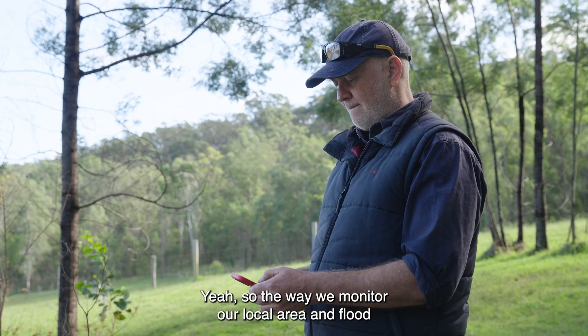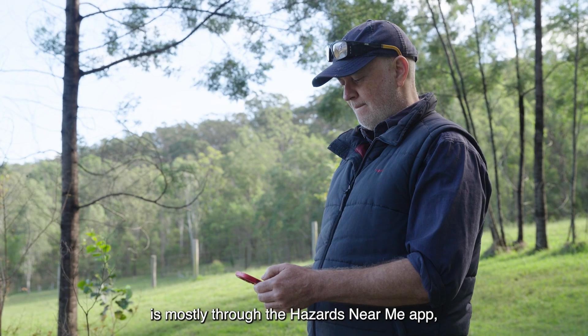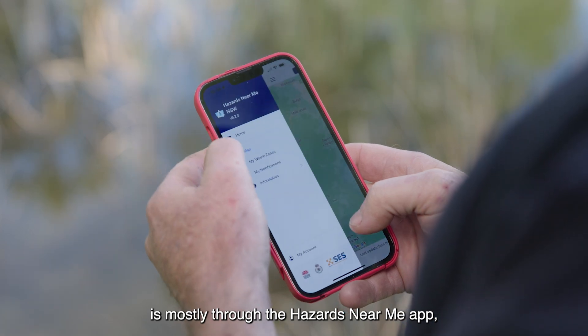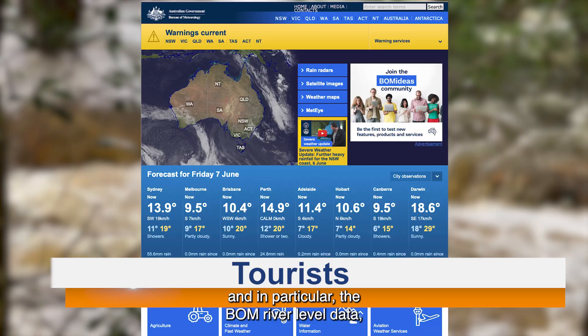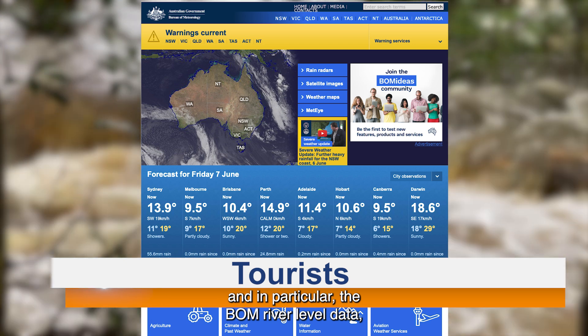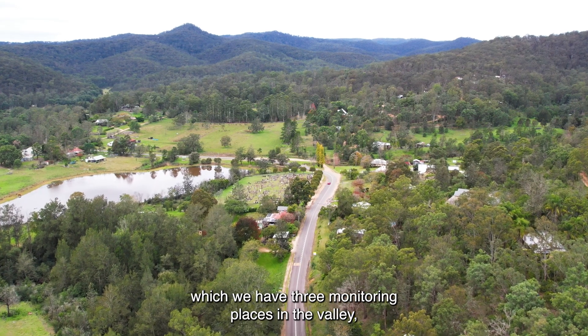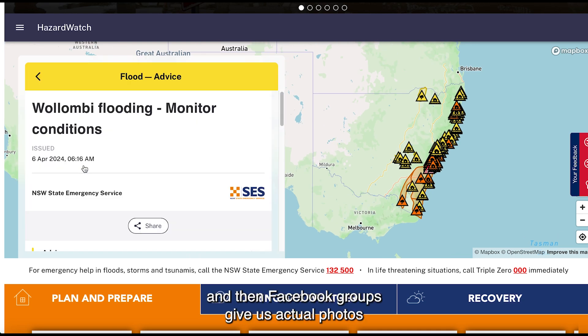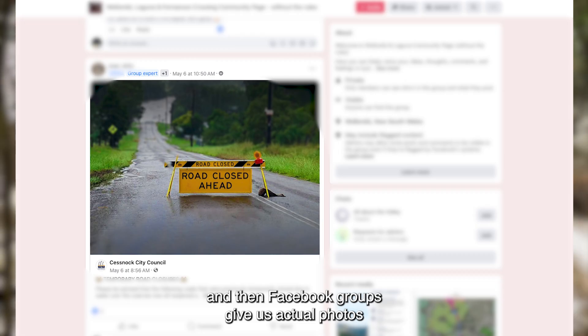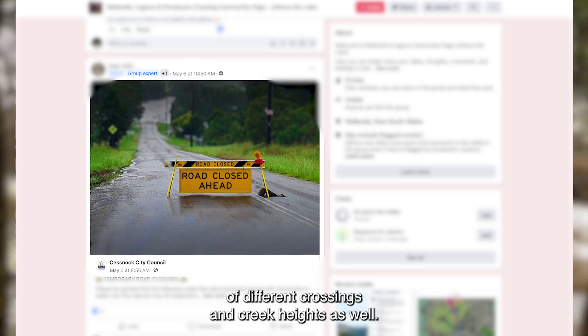The way we monitor our local area and flood is mostly through the Hazards Near Me app, the BOM information, and in particular the BOM river level data, which we have three monitoring places in the valley. Facebook groups also give us actual photos of different crossings and creek heights.